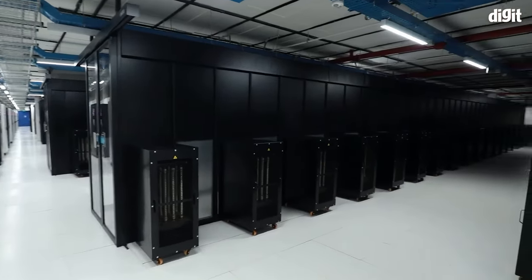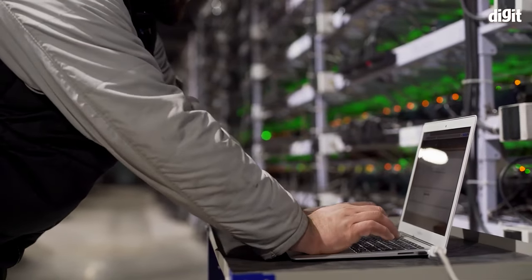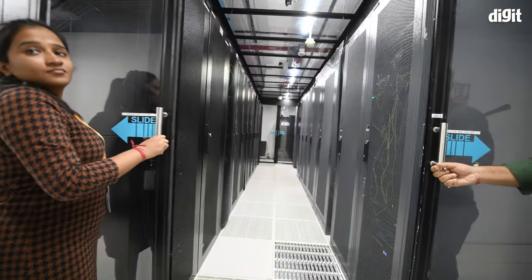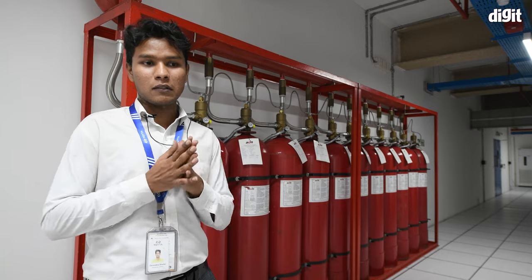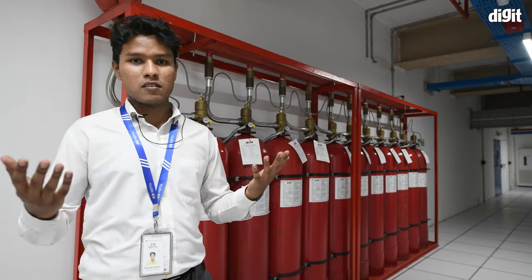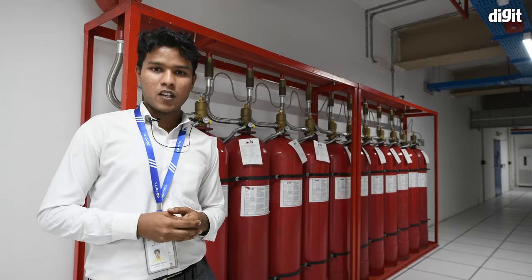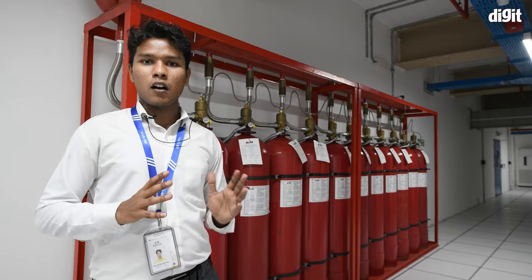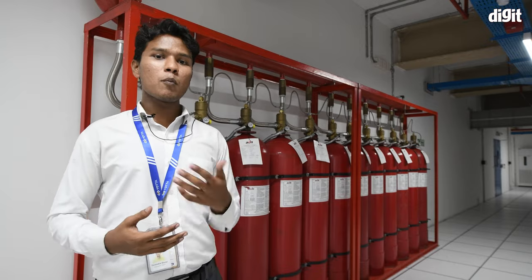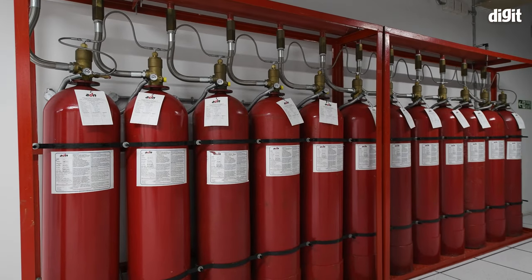The security arrangements mitigate many risks, but fire is still a threat. Using water or a traditional fire extinguisher in a server hall would damage the equipment. To avoid this, we use a gas suppression system — DSS — using a gas called NOVEC-1230, integrated with smoke detectors. The moment a smoke detector detects smoke, it triggers the system, and within 10 seconds the room is filled with NOVEC-1230, which puts out any fire without damaging the equipment.